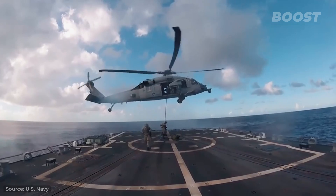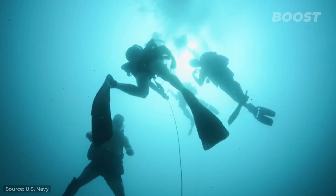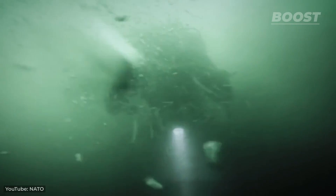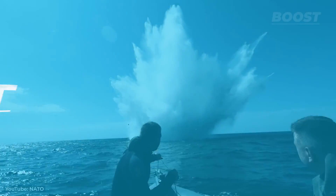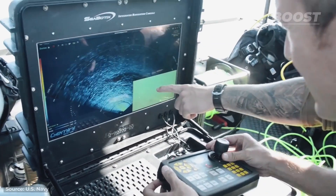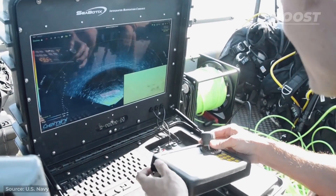In the United States Navy, this responsibility falls to the highly skilled Explosive Ordnance Disposal, or EOD, technicians. As you can imagine, there are some massive risks related to this job. Today we'll learn more about what kind of things this dangerous yet extremely important job includes.